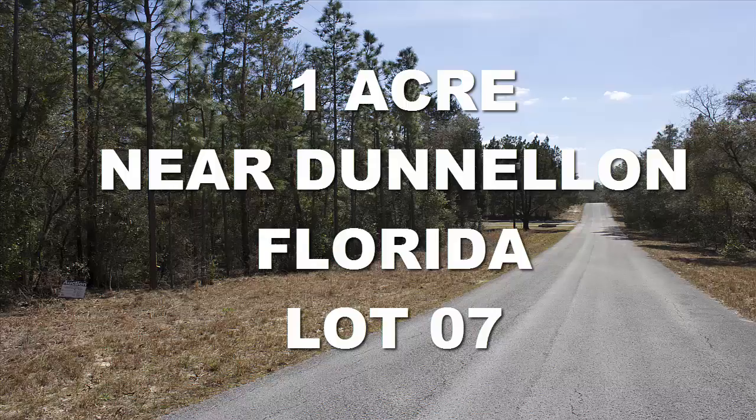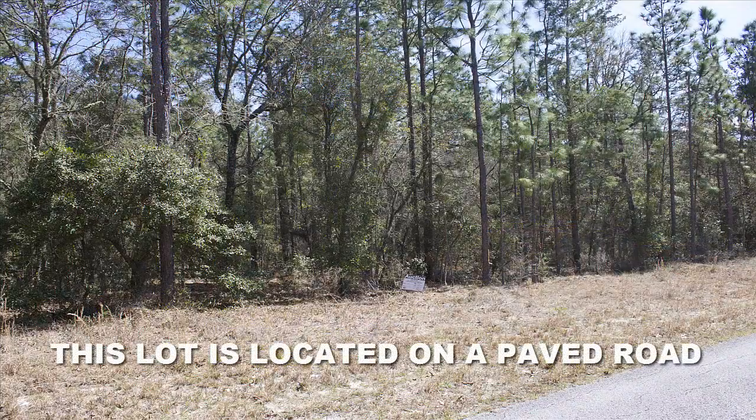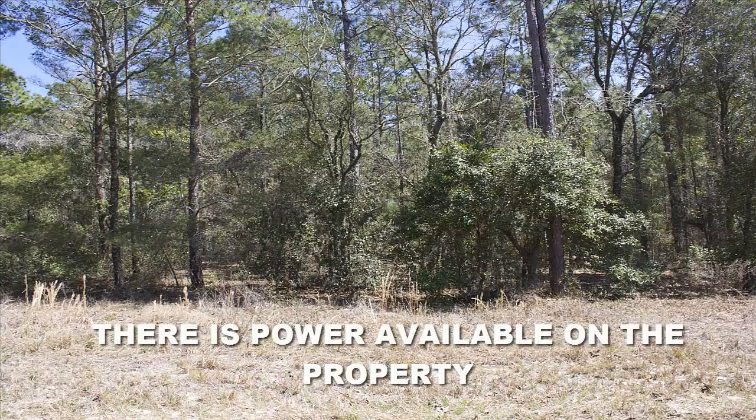This one acre lot would make a great building site. It's fronted on the street by paved road. This nice one acre lot, lot 7, near Dunnellon, Florida is located in the coastal county of Levy on Southeast 129th Court. Lot 7 would make an excellent building site with a power pole located on property and it has paved road frontage. This pretty green parcel is draped in trees and natural landscape. It's located inside the subdivision known as the Rainbow Lakes Estates subdivision in northeastern Florida.